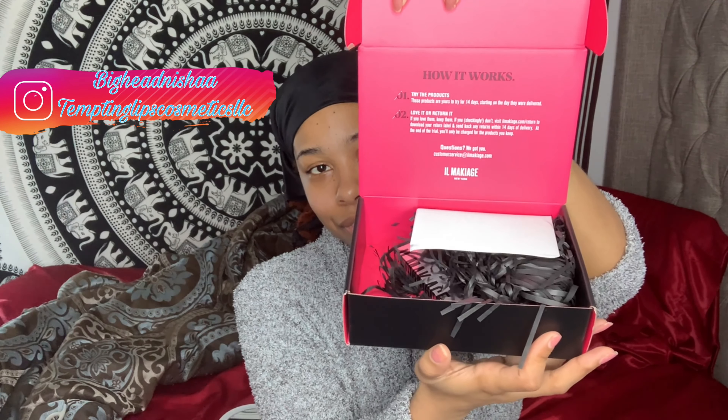Alright, this is what the inside looks like. The box says: try the products — they are yours for 14 days starting the day they were delivered. I got this yesterday, so I have 14 days to try them out. Love it or return it: if you love them, keep them; if you don't, visit the website to download a return label and send back any returns within 14 days. You're only charged for the products you keep. I just got the concealer for now since I'm not heavy on foundation — if I like it, I may get a lightweight foundation too.